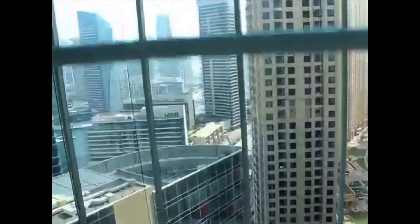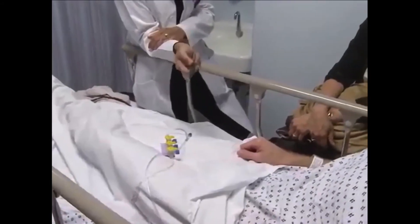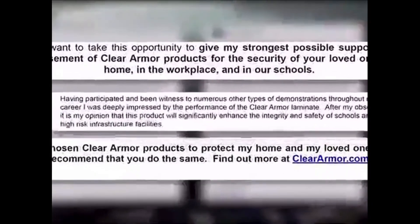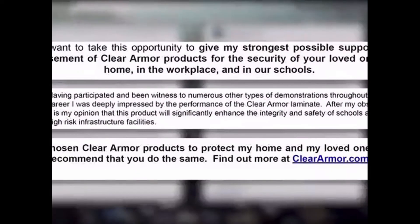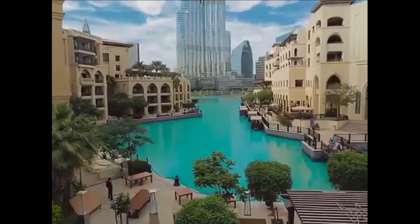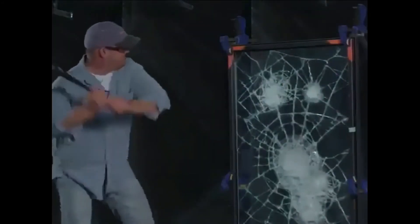The benefits of TrueArmor go beyond just stopping bullets. Flying glass shards are a leading cause of injuries in explosions. With TrueArmor applied, these injuries can greatly be reduced. Endorsed by world-renowned security experts, TrueArmor enhances the security of a wider range of public and private spaces than ever before, making it the most versatile bullet and blast resistant product on the market.